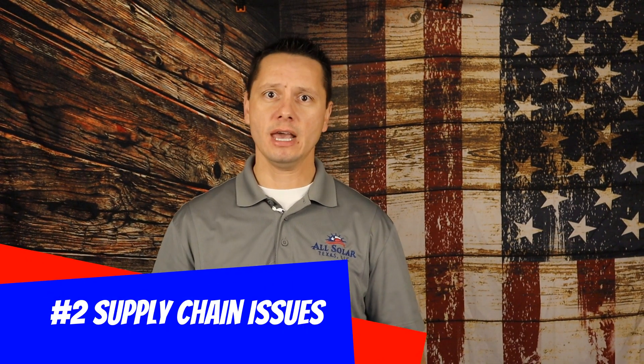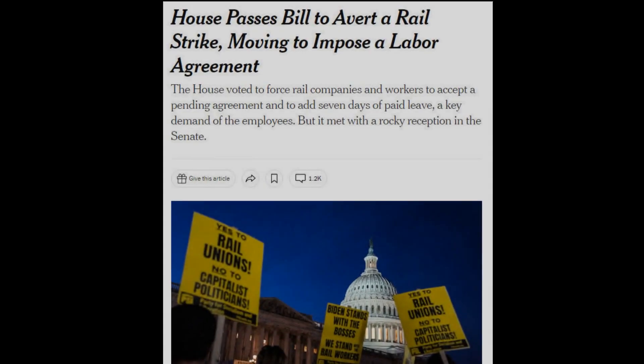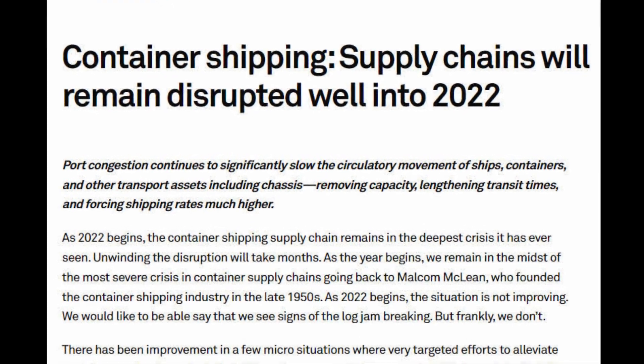Number two: supply chain issues. We've seen a lot of supply chain issues related to COVID and factory manufacturing shutdowns. That's not necessarily what we're still seeing today, although there are still some parts of the U.S. where supply chains haven't caught up with demand. But now we have a whole other issue: trade embargoes, union strikes, and shipping containers from overseas carrying solar panels just sitting on docks collecting dust. All of this congestion is creating a basic supply-versus-demand issue.